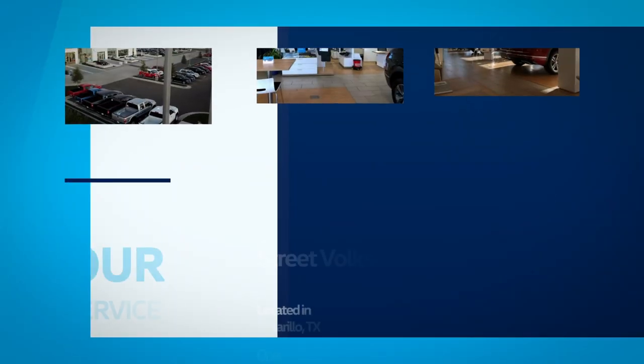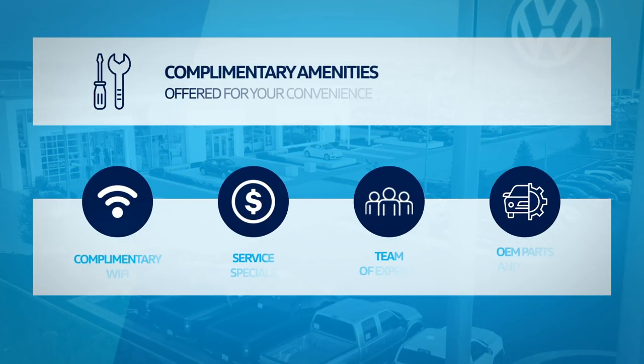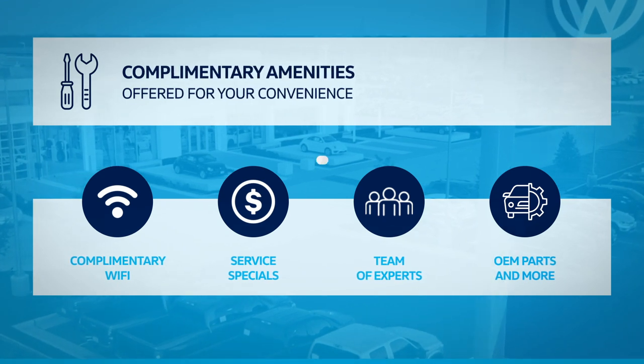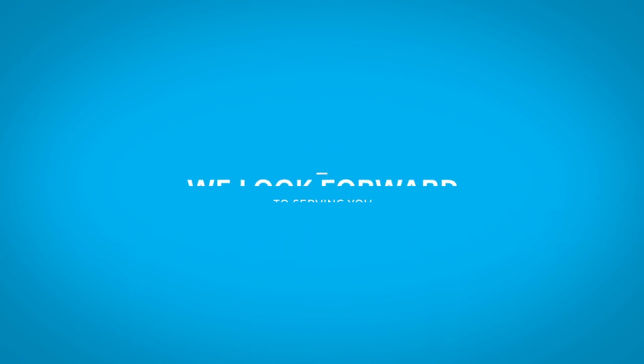We use only factory replacement parts at Street Volkswagen. Complimentary amenities are available, including Wi-Fi, service specials, experts, and more. Relax in our comfortable waiting area and enjoy complimentary coffee and refreshments. We look forward to serving you.